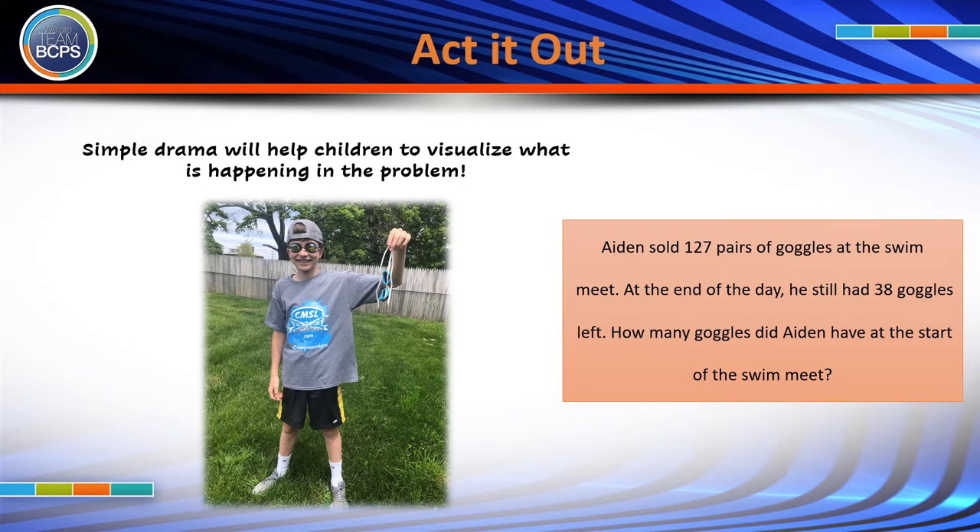Your child can first pantomime selling the goggles and collecting the money. Then pretend to look at the goggles still left on the table. This simple drama will help your child visualize what is happening in the problem. And once they understand the sequence of events, it's easier to understand how to go about solving the problem.